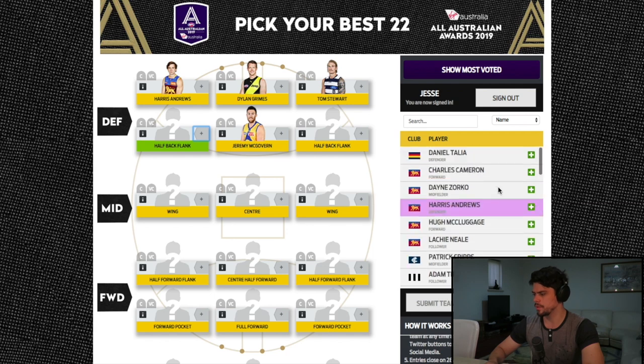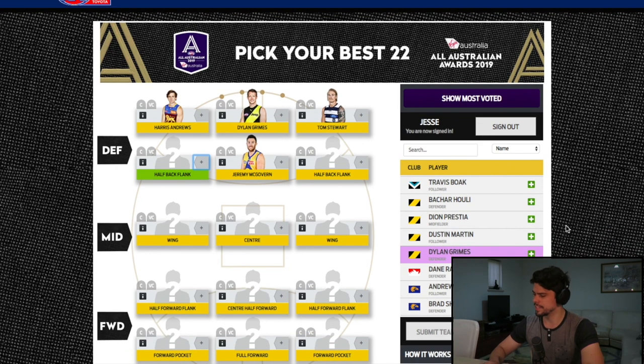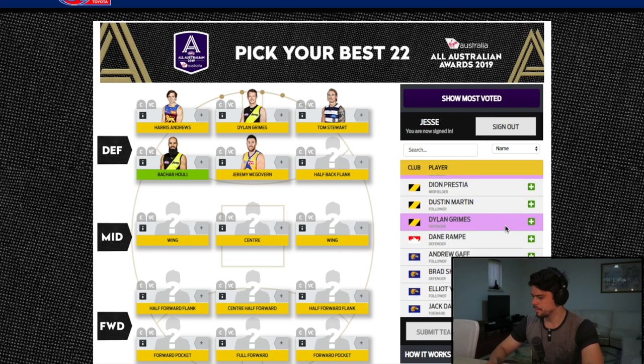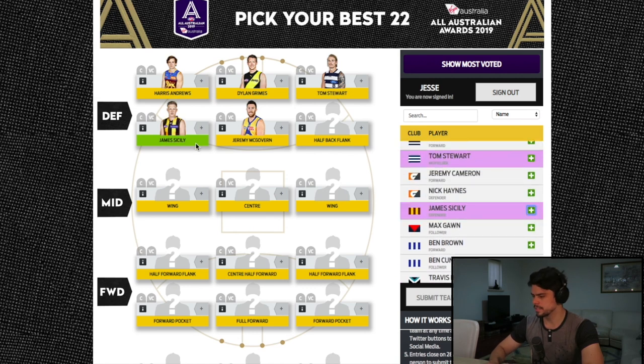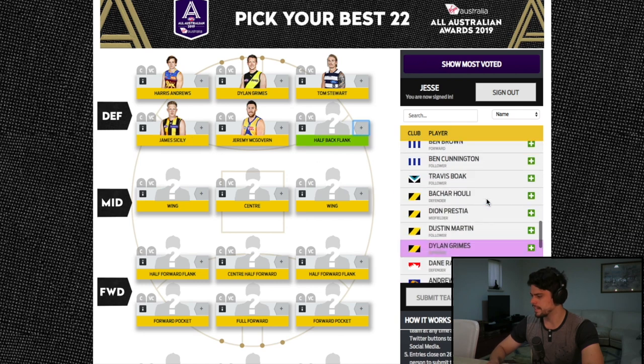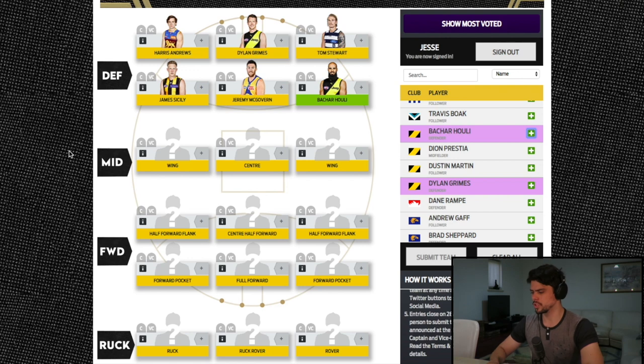On the half-back flank I've gone for Bashar Huli, who has averaged around 29 disposals this year at 80% efficiency. He arguably could have won the Norm Smith Medal in the 2017 grand final and has been a real driving force for the Tigers' resurgence. James Sicily makes my other flank — a fantastic rebounding defender. Unlucky inclusions would have been Brad Shepard and Jack Crisp, who just couldn't be fitted in.